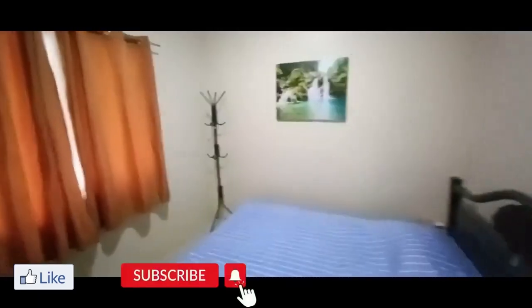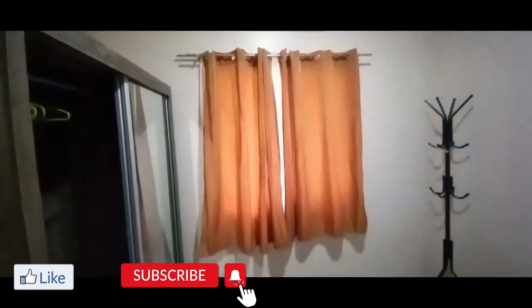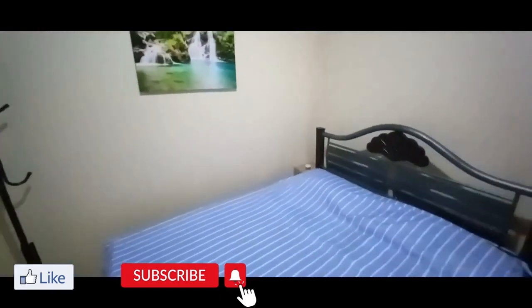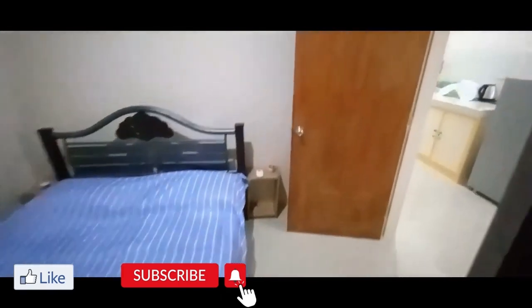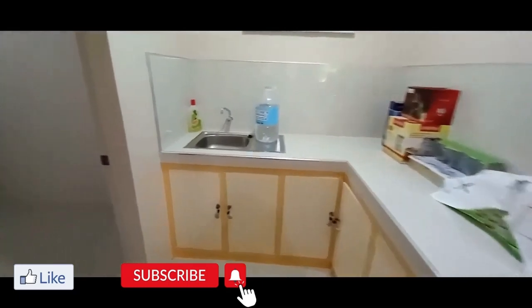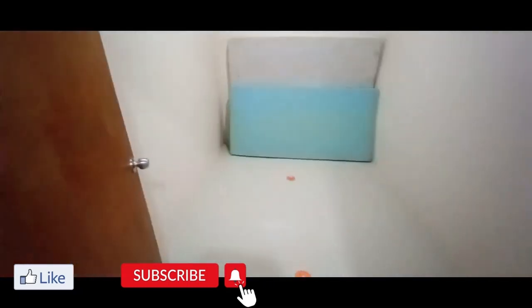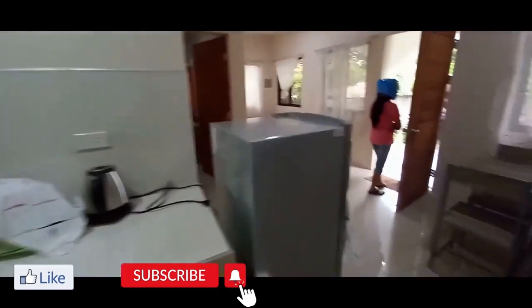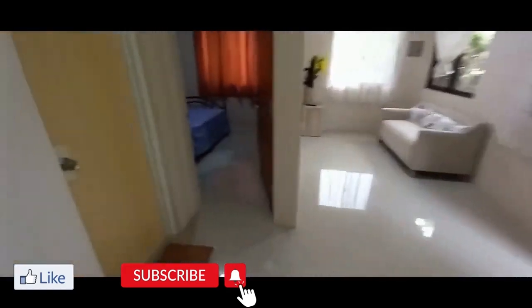This is the bedroom with the split air. It has a nice cabinet for your clothes. Nice size — about 10 by 8 or 10 by 10. The second bedroom could be either a work area or office, or a third bedroom — they'll put a bed together in here for you. It's right off the kitchen. The tile work is very nice, very clean, everything's painted nicely.